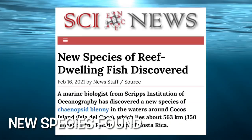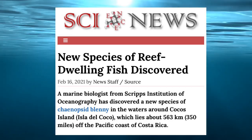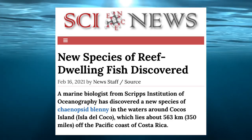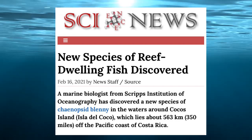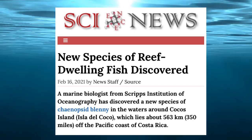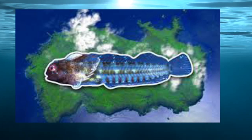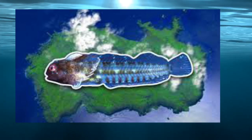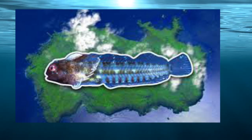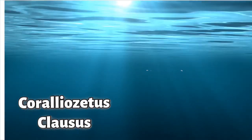From a Science News article published in February 2021, a marine biologist from the Scripps Institution of Oceanography discovered a new species never seen before — a blenny found in the waters around the Cocos Islands, Isla del Coco, located about 350 miles off the Pacific coast of Costa Rica.